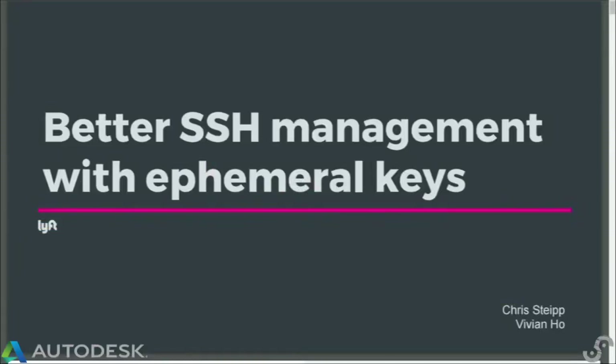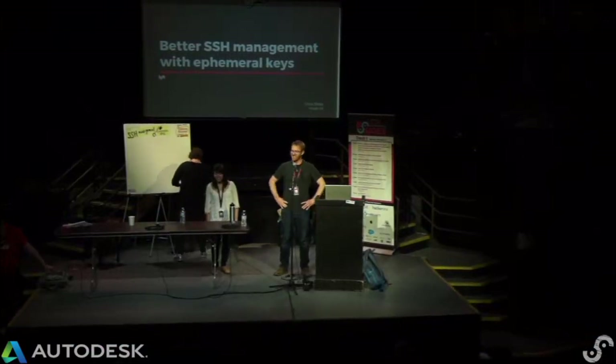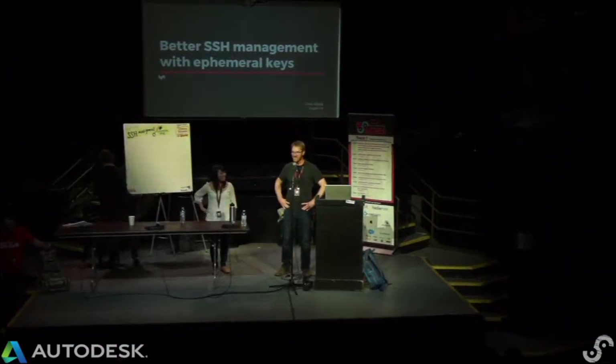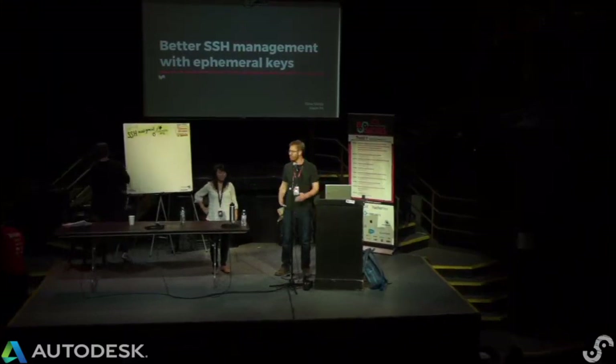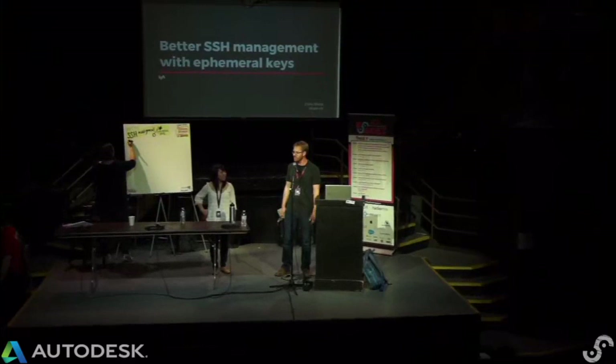Hey everyone. I'm Chris. This is Vivian. Hi. We work for Lyft — we're the other transportation company open sourcing some certificate stuff this week. We're excited to talk to you about what we've been doing, so we'll tell you about our project and what we've been doing.